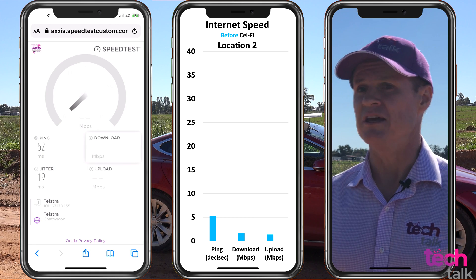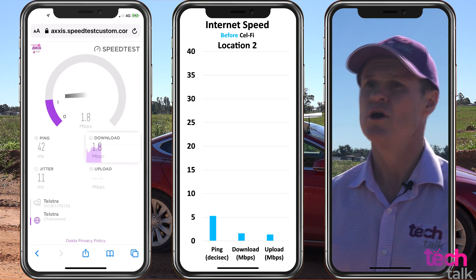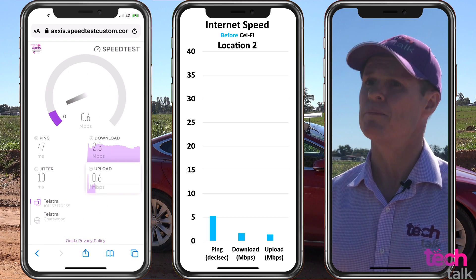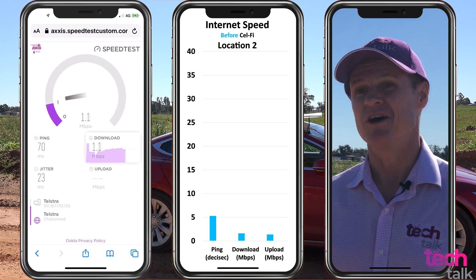When I test internet speeds here, the figures are not that impressive. Ping times of over 50 milliseconds, with average download speeds of 1.6 megabits per second and average upload speeds of 1.35 megabits per second. I am connected, but I'm struggling to stream.